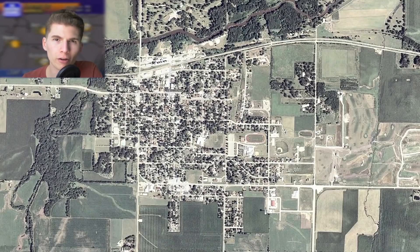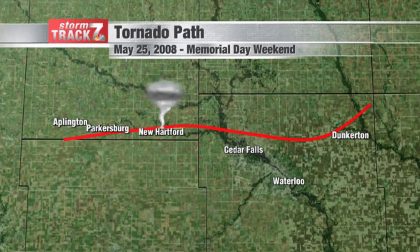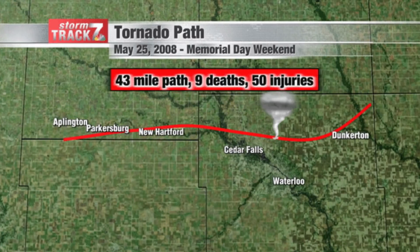Next up is the Parkersburg, Iowa tornado on May 25th, 2008. Parkersburg is a small rural town in Iowa with a population of about 1,900 in the mid-2000s. On May 25th, 2008, an EF-5 tornado carved a 43-mile path from south of Applington to north of Dunkerton, Iowa.